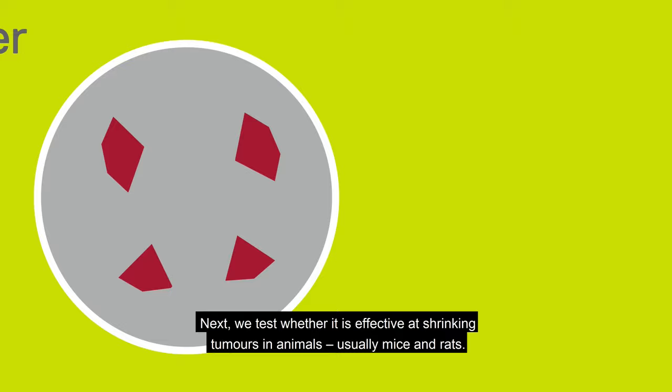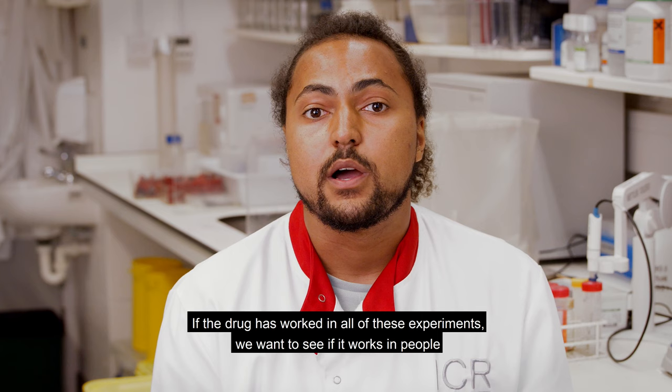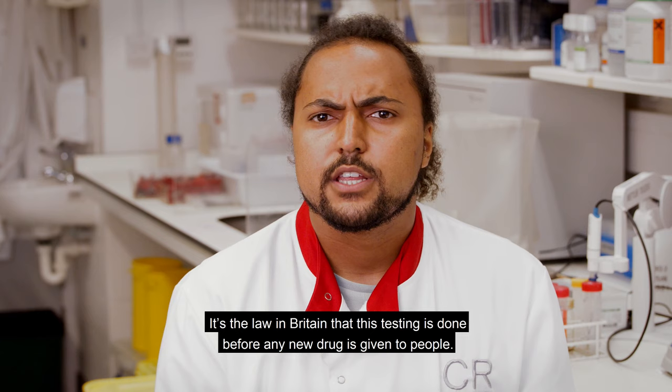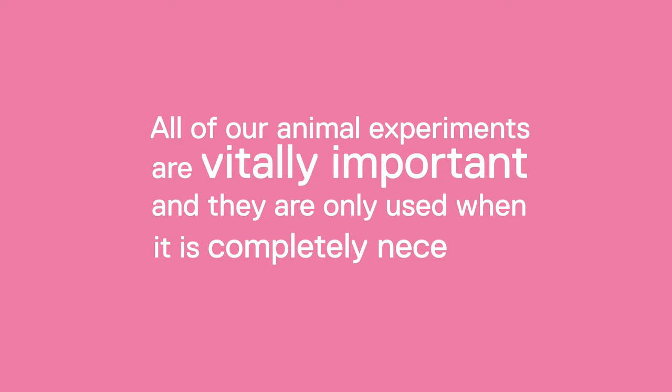Next, we test whether it is effective at shrinking tumours in animals, usually mice and rats. If the drug has worked in all of these experiments, we want to see if it works in people. But before we can do this, we need to make sure that the drug is as safe as possible, so we test the safety of the drug in two different animal species. It's the law in Britain that this testing is done before any new drug is given to people. All of the animal experiments we carry out in drug discovery and development are vitally important for progressing a new drug to patients, and they are only used in research when it is completely necessary.